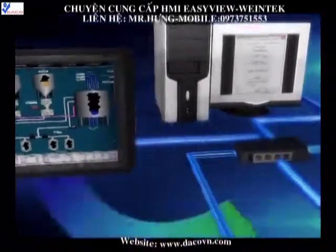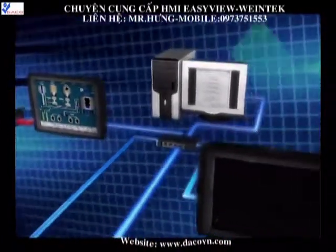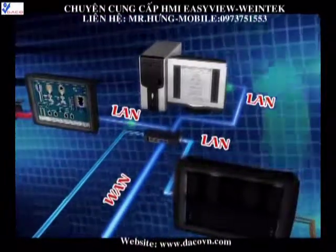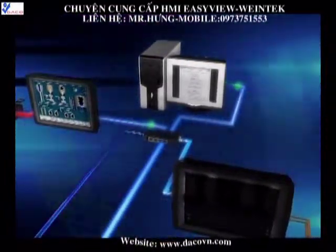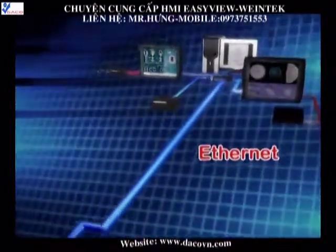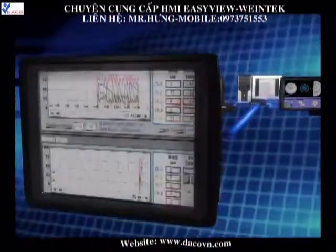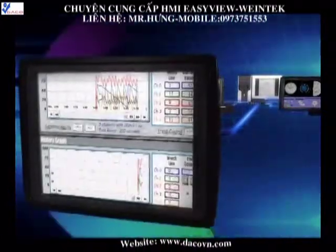Through the Ethernet, HMIs can communicate and access dynamic data in between. Multiple HMIs can be operated, controlled and monitored in one computer. EB8000 configuration software supports data log, event log and data sampling, which can be stored in exterior devices.